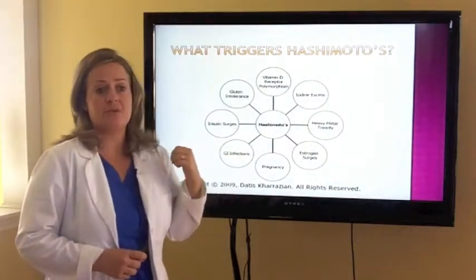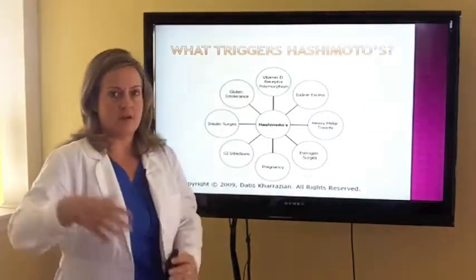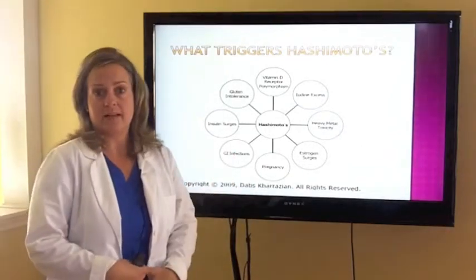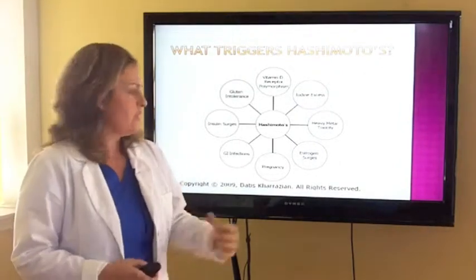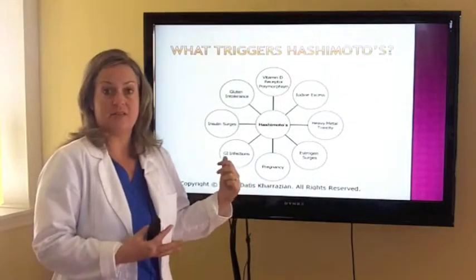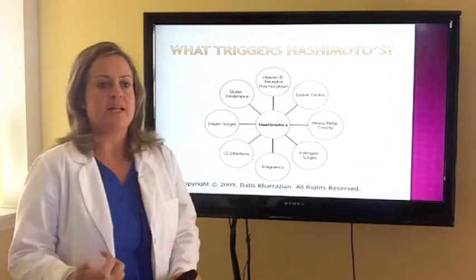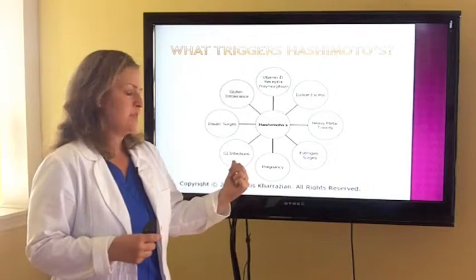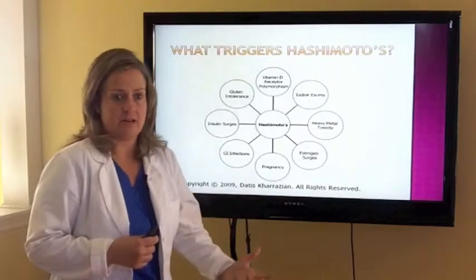Gut infections are one of the huge things we work with in our office. We've had many patients that have been to Harvard, Mayo, and all over, but they haven't had appropriate testing to look at the gut. Remember, 70 to 80% of your immune system is in your gut. The best way to look at that is to get a DNA stool test — to look for gut infections such as H. pylori, staph, or even parasites, which we find in about 90% of our patient base. Again, these are things that really drive the autoimmune response against the thyroid.